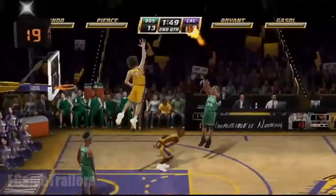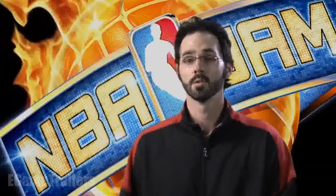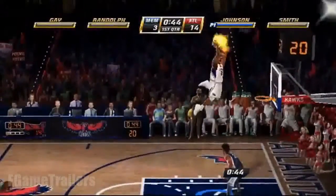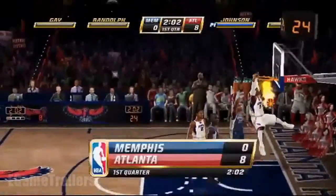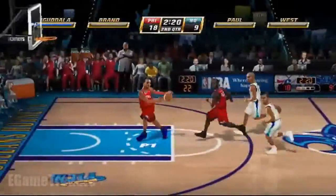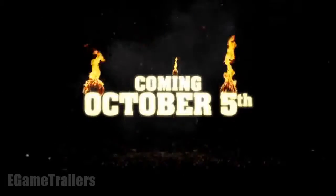Our version of NBA Jam is open for everybody — no matter if you were a hardcore old school Jam fan, or whether this is the first time you've ever caught a whiff of what it's like to catch on fire, this is just something for everybody. NBA Jam is hitting stores October 5th.